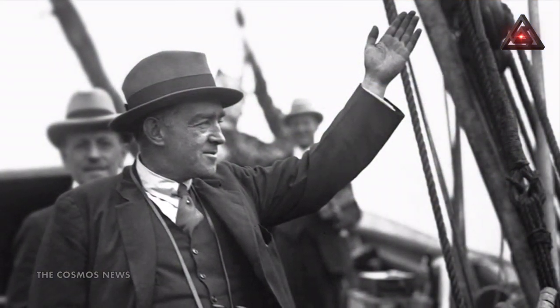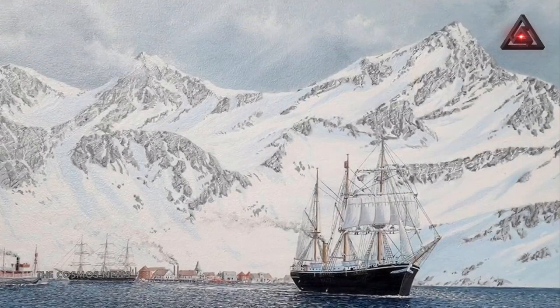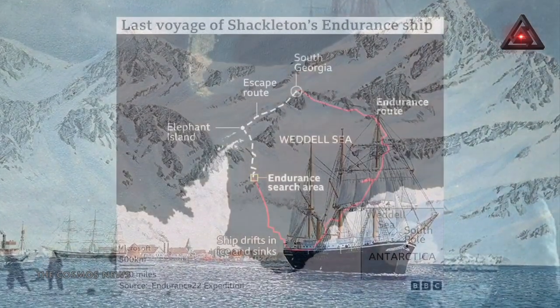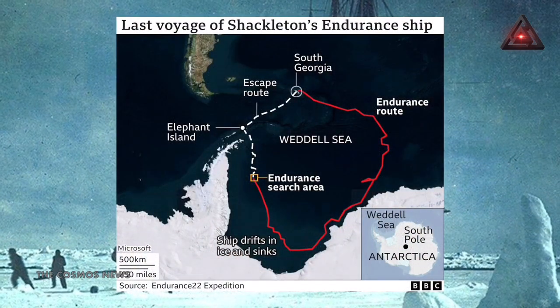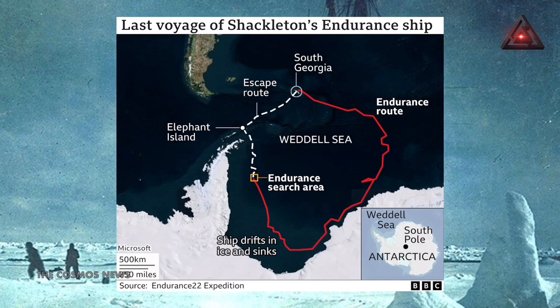The ship's discovery comes 100 years after Shackleton's death in 1922. Shackleton's Imperial Trans-Antarctic Expedition set out to achieve the first land crossing of Antarctica. Together with his crew, the explorer embarked on his journey in late 1914, shortly after the outbreak of World War I.